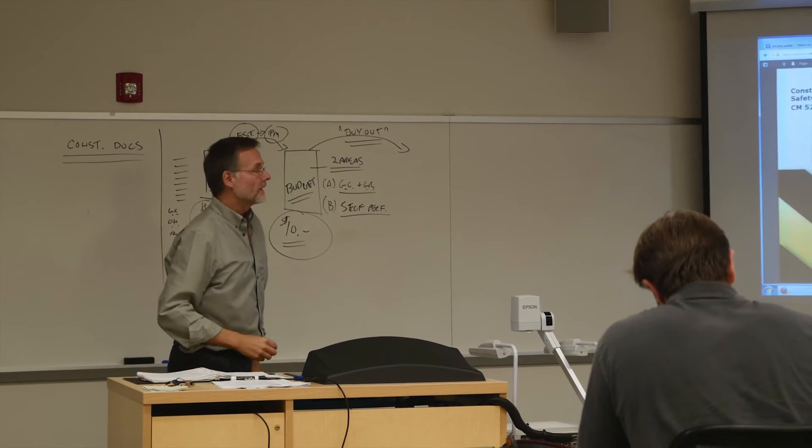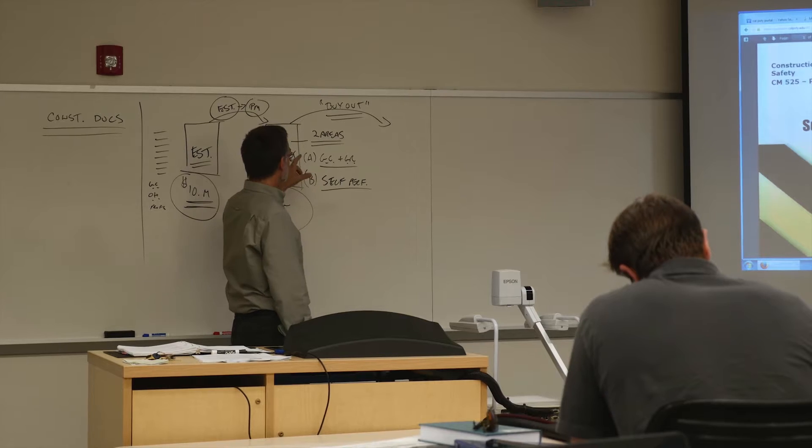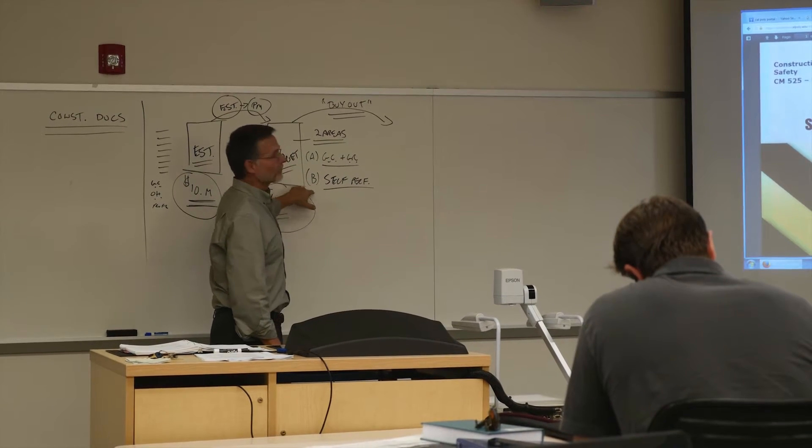It gives students that are interested in entering construction management the opportunity to get a job in construction management, as well as it gives students that want to work with construction management firms the opportunity to better understand their business and how to work better with construction management firms.